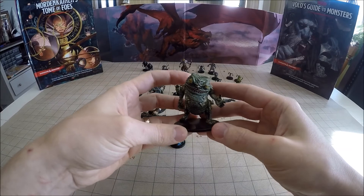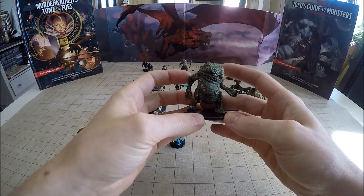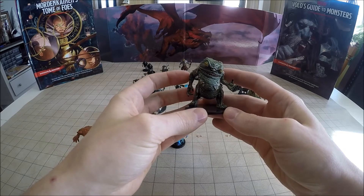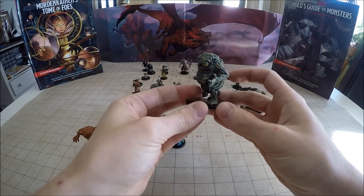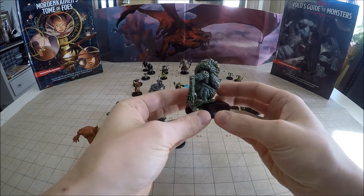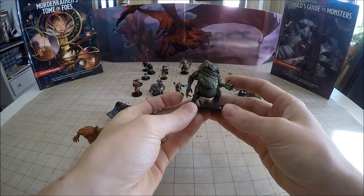Number 25 is a Banderhob. Banderhobs were originally created by hags. So if you run into a hag, they may actually be able to teach one of your PCs the ritual, should you want to create one of these. That's number 25 of 44, and that is the first large uncommon in the set.